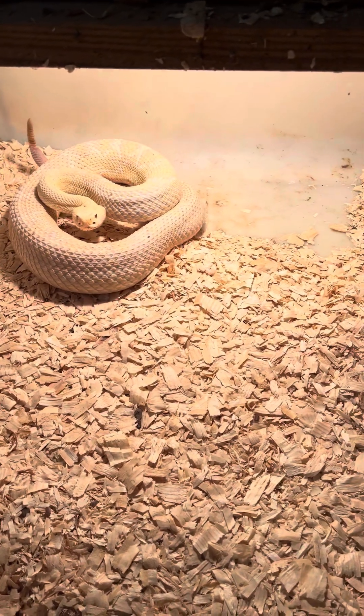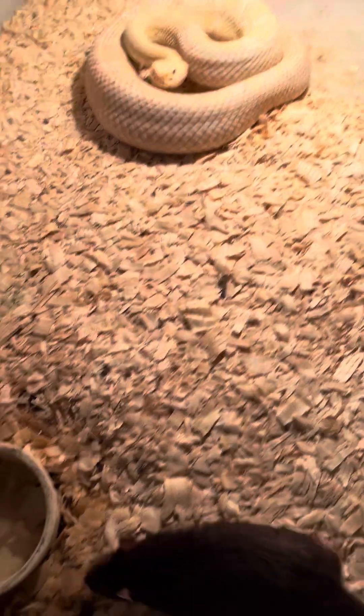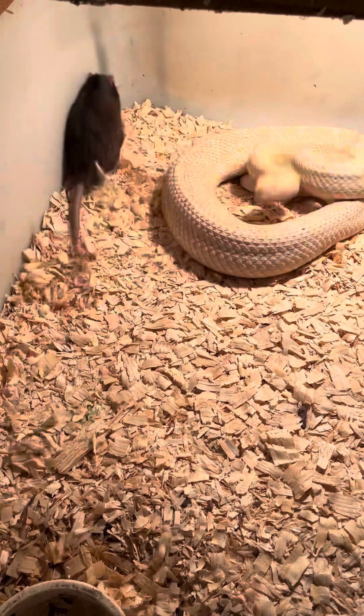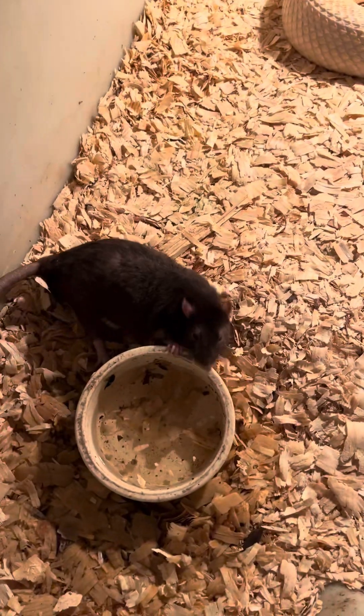Let's see how long the rattlesnake venom takes to kill a rat. We have a big magnum buck rat here — it's a huge rat. You can see the venom having quite an effect quickly.